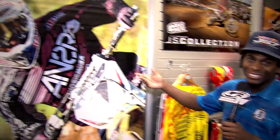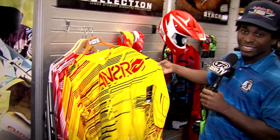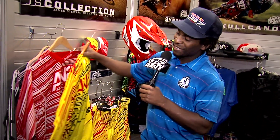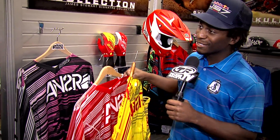This is the JSC line, the 2013 stuff. It's looking good. This is all the yellow stuff — I wore this gear at High Point. I also have the pink line of this one. It looks really good for the ladies and the general. So I wore this stuff too.